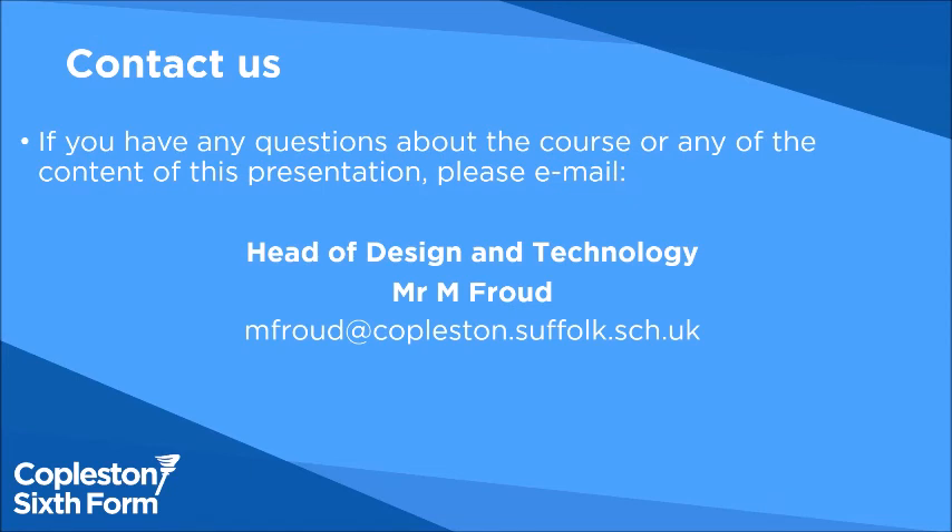I am really looking forward to meeting you soon. If you have any other questions, please email me at the address shown on this slide. Thank you.